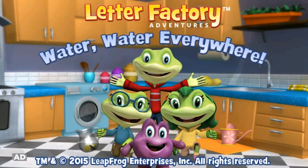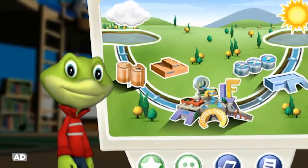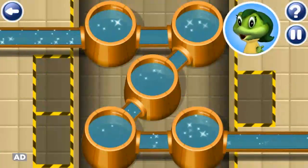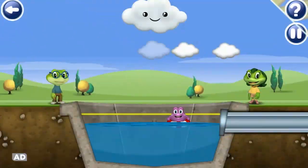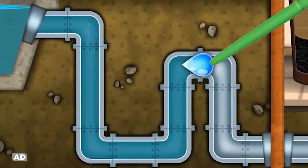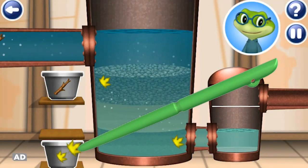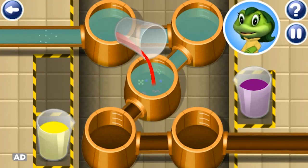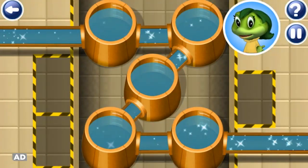Leapfrog presents Letter Factory Adventures: Water Water Everywhere. Join Leap and pals to observe and explore how water gets to our homes and where it goes afterward. Make rainfall from clouds and guide the water through the pipes to the treatment plant. Remove objects from the water, add cleaning solution, and zap bacteria to make the water clean.